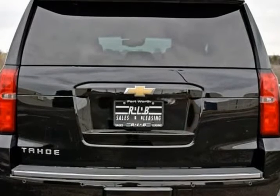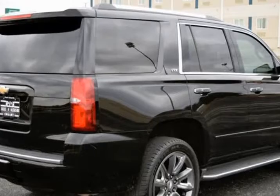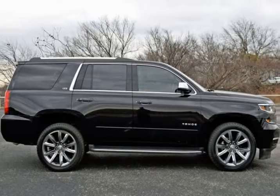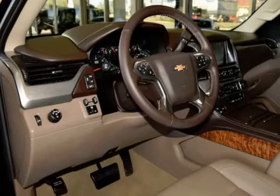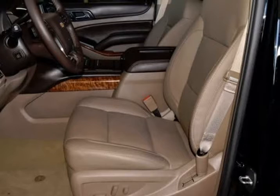2nd Row Color Keyed Carpeted Floor Mats, 3rd Row 60/40 Power Fold Split Bench, 4 Wheel Anti-Lock Disc Brakes, 5V Gold Auxiliary Power Outlets, Auto Dimming Inside Rear View Mirror, Black Assist Steps with Chrome Accent Strip, Bose CenterPoint.